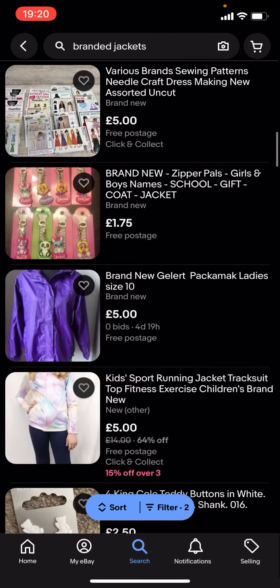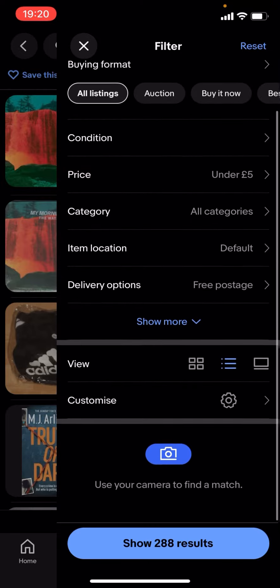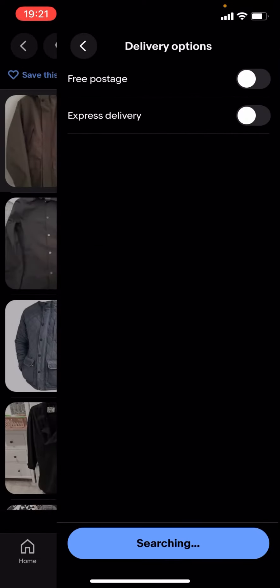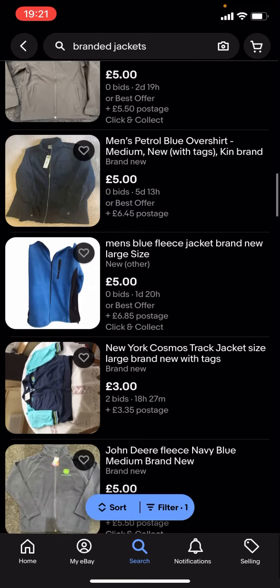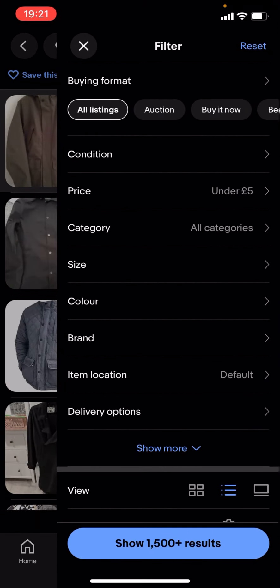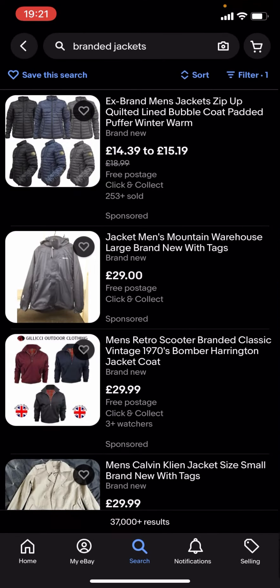You turn on free postage, but as you can see there's not a lot of results — there's almost nothing here. So I'll just turn free postage off, and as you can see it'll show a lot more results. You can basically find a lot more branded jackets. You can change the price — it doesn't have to be under £5, it could be £10 or you could select £30 for example.